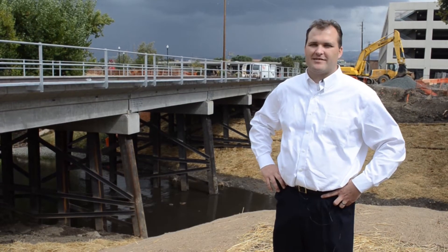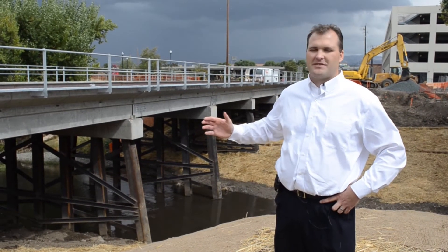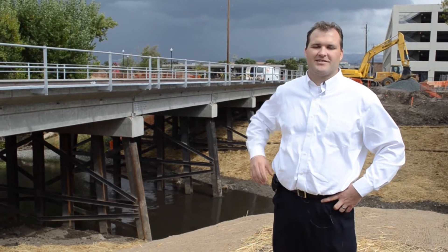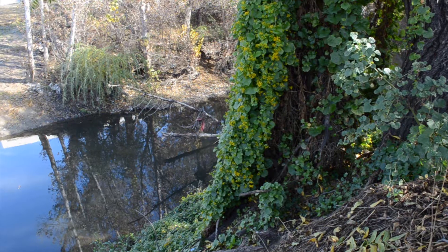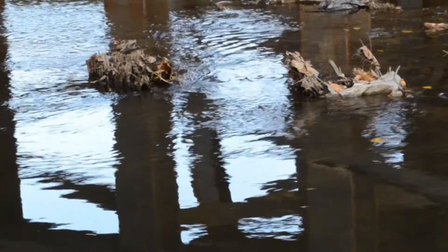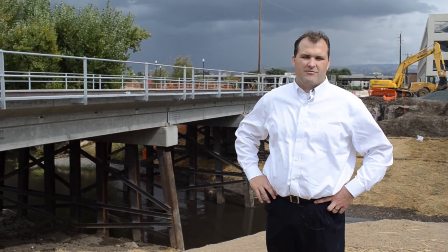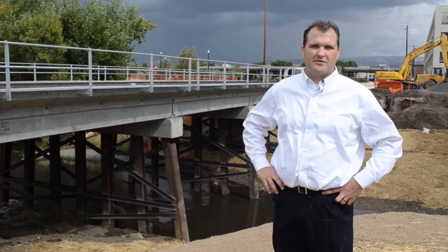We're standing here at Union Pacific Bridge number four, and this bridge was the last piece of our project. The existing bridge was an old wooden timber trestle bridge, and what we had is during heavy storms, the vegetation upstream would get broken off and it would all pile up — logs would jam up against all the pillars on this bridge, and that would essentially create a dam that would then cause the water to spill out.